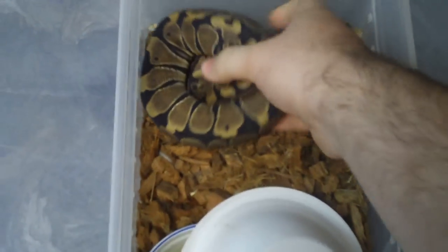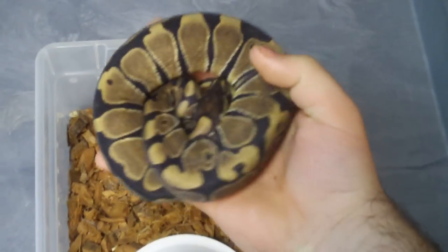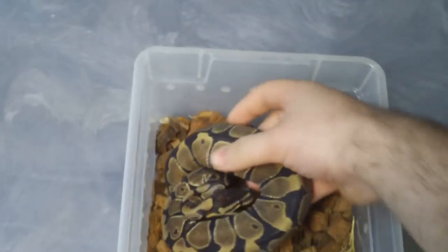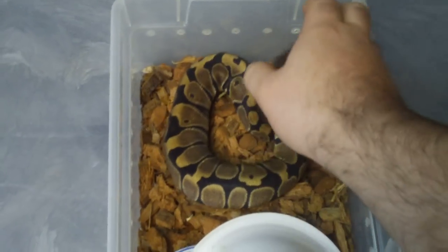The ones from the one surviving clutch that I hatched are all getting nice and plump now. They were really tough to get feeding — I had to force feed them. This is just a normal female. You can tell she's got really nice banding and a reduced pattern. I really like this female. Just a normal, but this was the first baby I ever hatched out so I have to keep her. If it was a male it would probably be a different story.